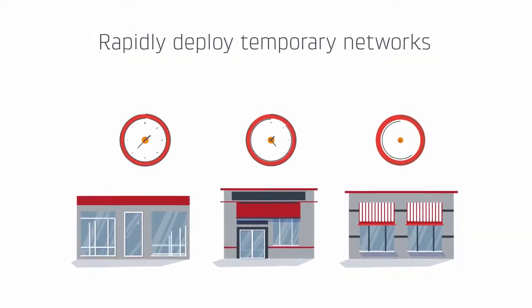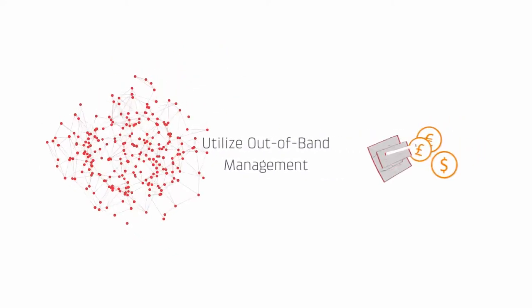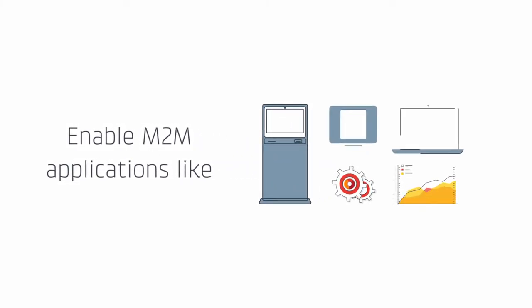Rapidly deploy temporary networks for a pop-up store or a grand opening, utilize out-of-band management to maximize network value and lower total cost of ownership, and enable M2M applications like in-store kiosks and digital signage.